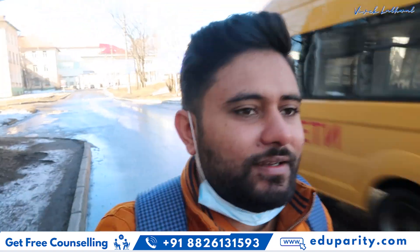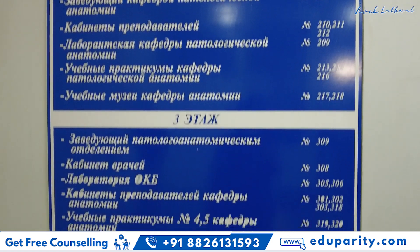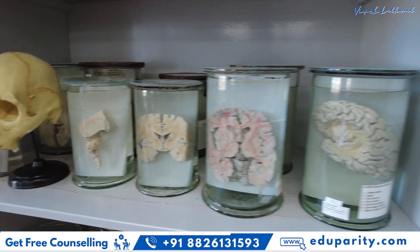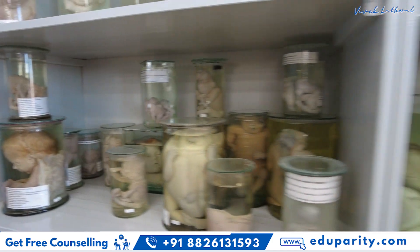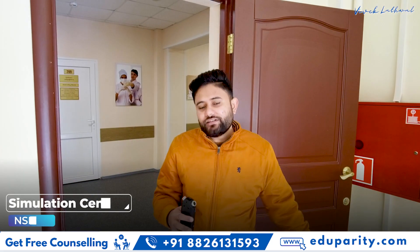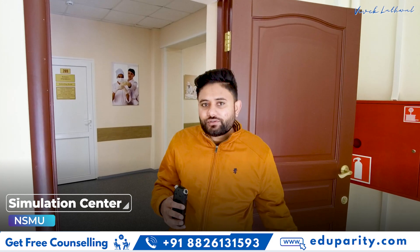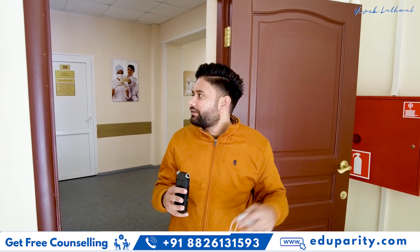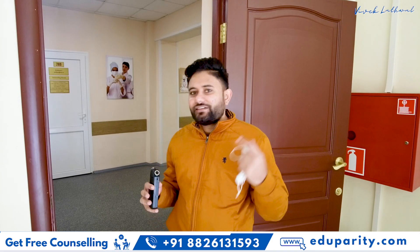Let's get inside the building. Now I'm standing inside the simulation center building of the university. We are on the second floor — the main simulation centers, with all the robotic bodies and everything, are present on the second floor. There are classes on the ground floor as well as the upper floors. Right now a class is going on in one of the cabinets, so I'll show you one where there is no class going on.